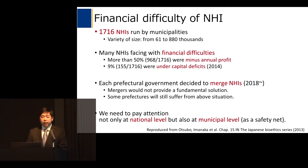As for national health insurance, there are 1,716 insurers run by municipalities, and some of them are very small scale. Therefore, many national health insurances are facing financial difficulties. In recent years, each prefecture government decided to merge NHIs in 2018 to obtain economies of scale. However, I think these mergers will not provide a fundamental solution, because some prefectures will still suffer from financial difficulties.